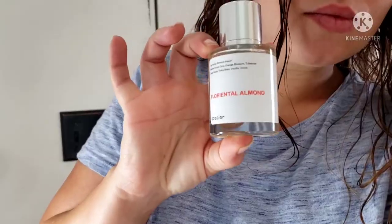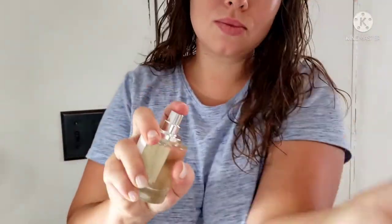So head on over to that website, check them out, and this is going to wrap it up for the video. I'm going to end my routine with my new favorite scent, Floriental Almond, and give myself a couple spritz of that. I'll catch you in the next one. Thanks so much for watching. Bye, guys!